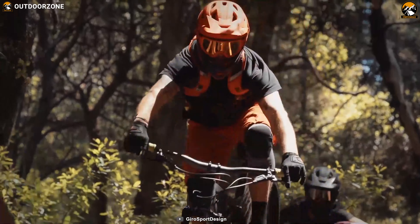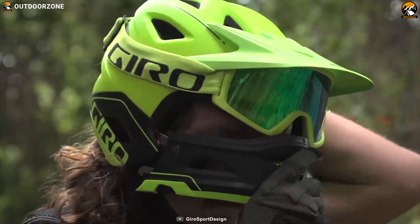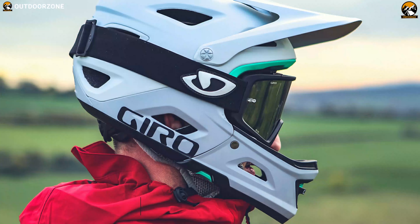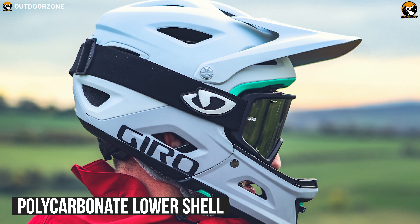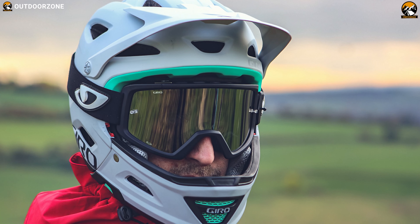Designed and engineered for optimized performance during a descent, the Giro Switchblade MIPS is a downhill-certified full-face helmet ideal for MTB riding with a removable chin bar. Its two-piece shell combines a tough outer layer with a polycarbonate lower shell that is permanently fused to the liner for increased durability and protection. It has been specially designed to reduce rotational forces with its integrated MIPS in case of an accidental impact.